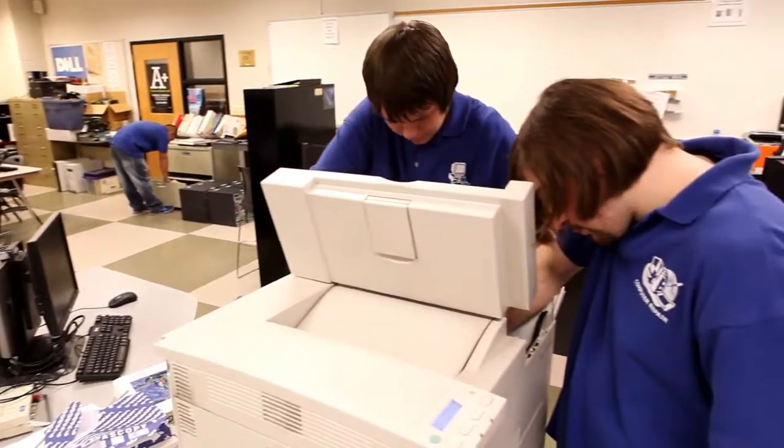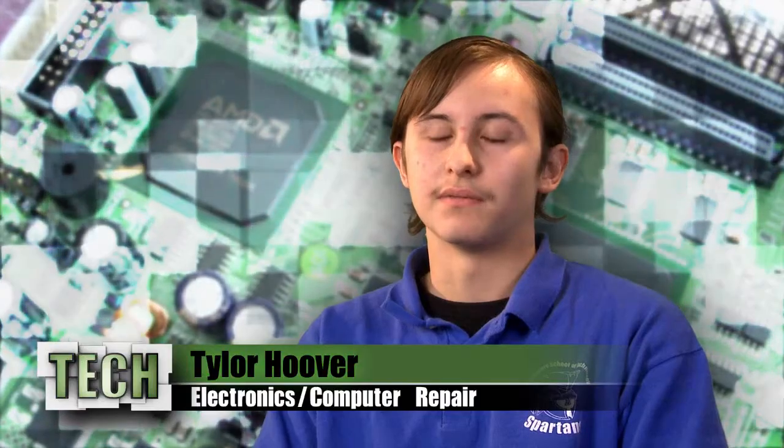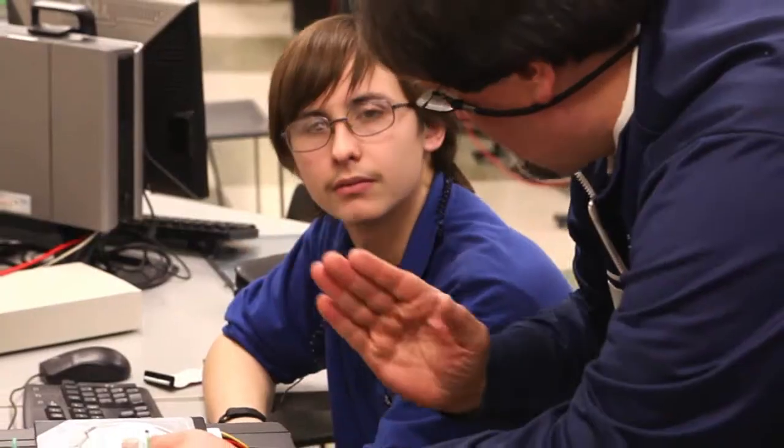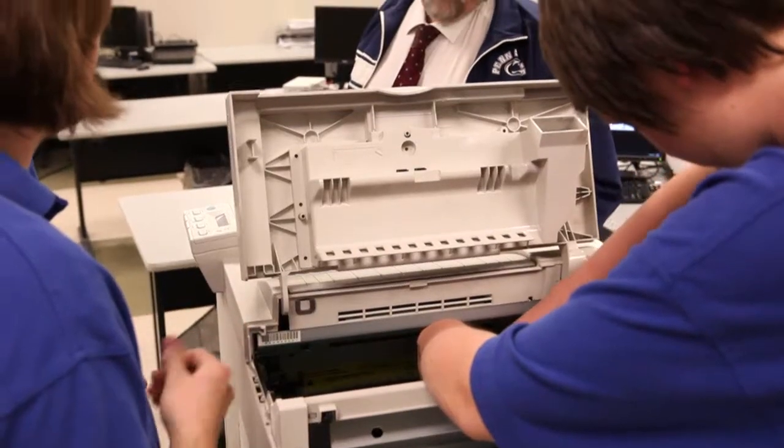We work with printers. Basically all the electronics you can think of, we work on it, we fix it. I worked on an Xbox before — I've never even seen an Xbox open before. Tech offers the latest technology and resources for our students, as well as providing them the highest caliber instruction from the area's most talented teachers and professionals in their field.